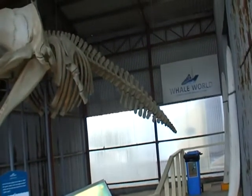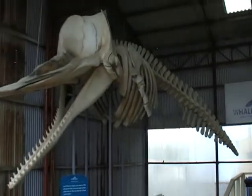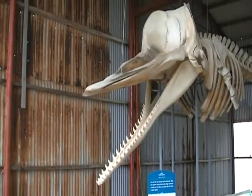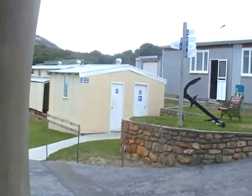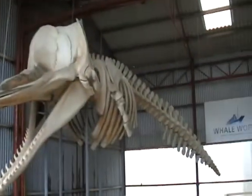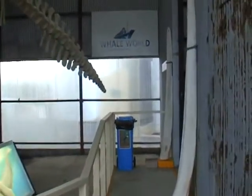This is BillyMere182 at Whale World, Albany. Nothing much around here. Not to mention the shitter. Boring tour guides.